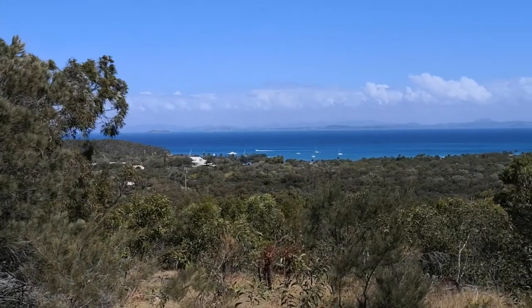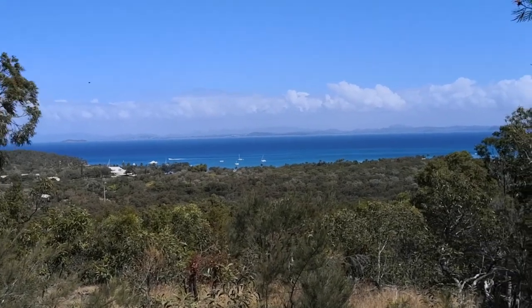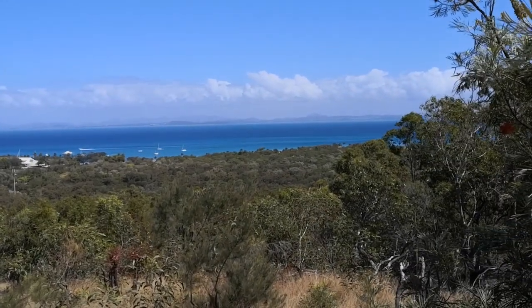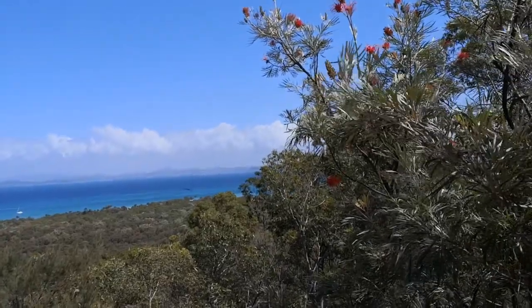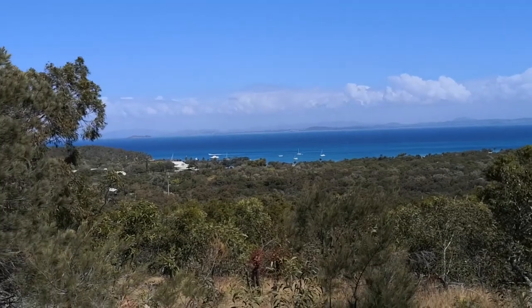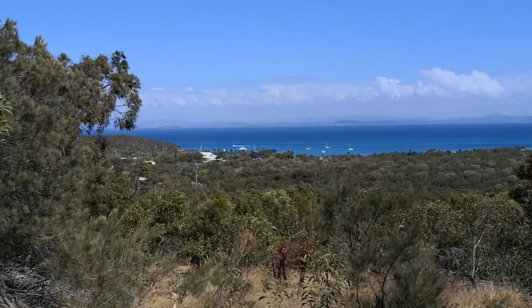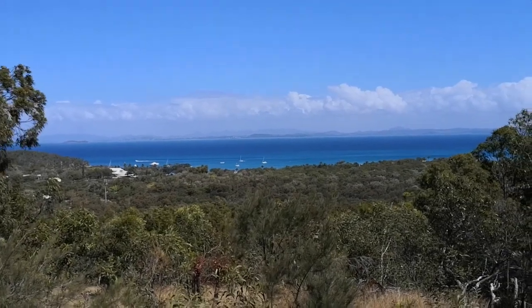This is the view from the first lookout on Great Keppel Island. There is a second lookout but this one nearly killed me getting to it! Bottle brush in bloom. It was raining when we arrived but it's beautiful and sunny now. Look at those beautiful crystal-clear waters — I think it's time to head back for a swim.